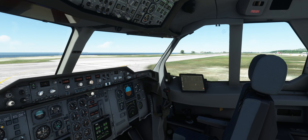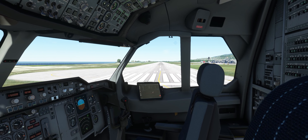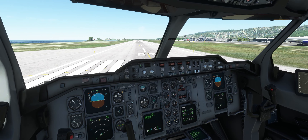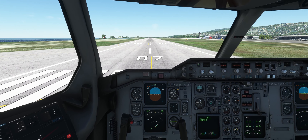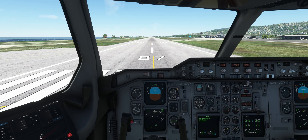Line up on runway 28. WJ 2810, next to ATC, you're doing great, have a wonderful night. Appreciate it, thank you.